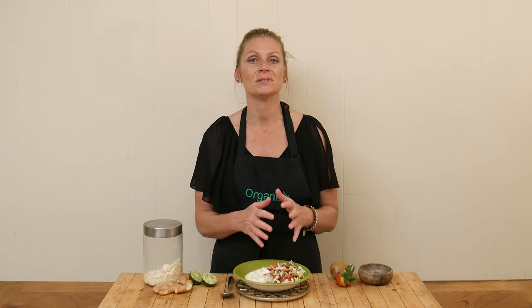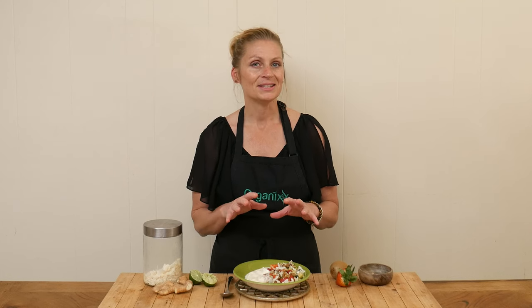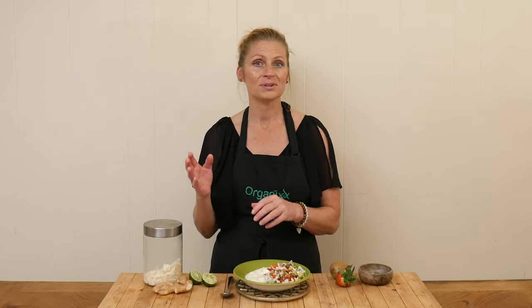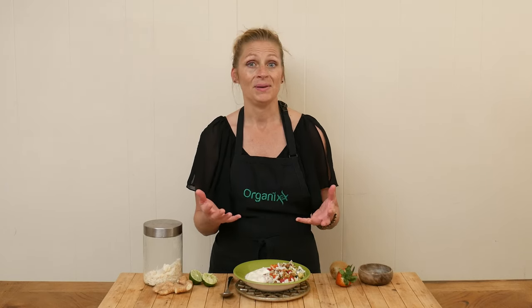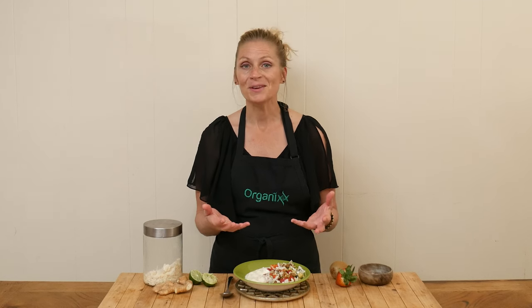I hope you give this one a try. This is something that you can eat off of for a couple of days — just leave that medley of fruit and cucumbers in the refrigerator and put it on top of your yogurt, or you can put it on top of pancakes, waffles, cereal, or oatmeal.